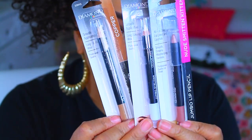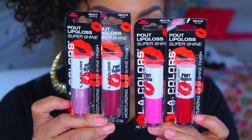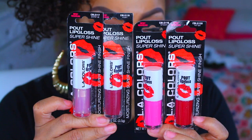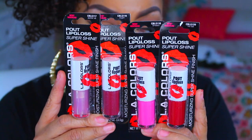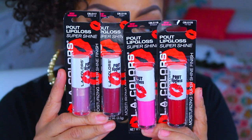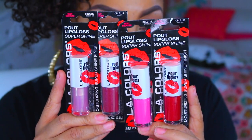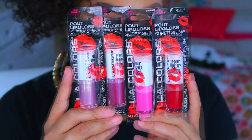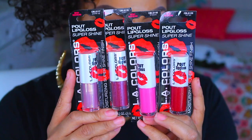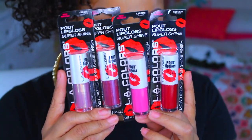These are the LA Colors Pout lip gloss — the super shine one. There were only four colors to this particular super shine, as well as the matte ones which I'll show you in a minute. As much as I want to open these up and swatch them, I'm not going to — I'm just going to do a giveaway. The colors I've seen swatched on YouTube have really been a great color payoff.